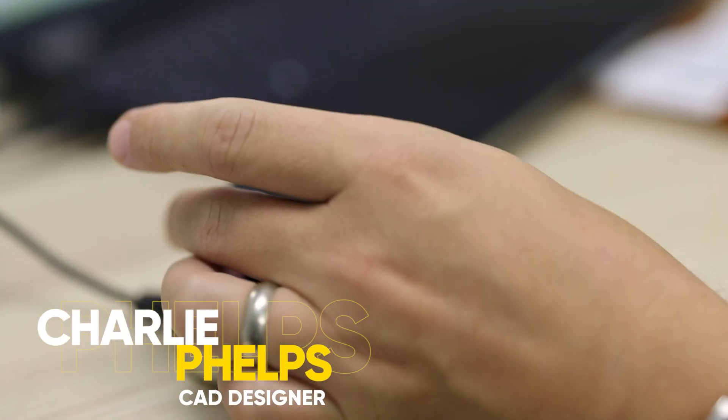My name is Charlie Phelps. I'm the CAD designer here at LEL International in Spartanburg, South Carolina.